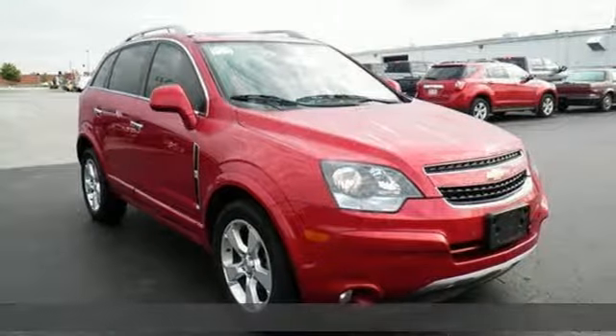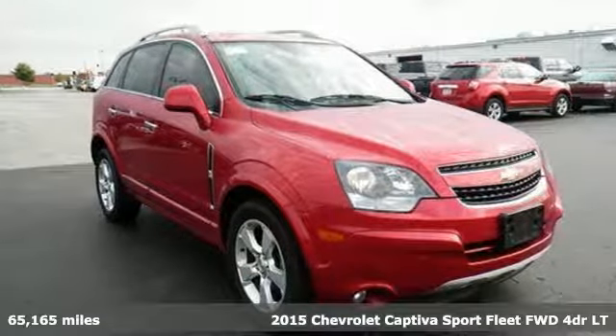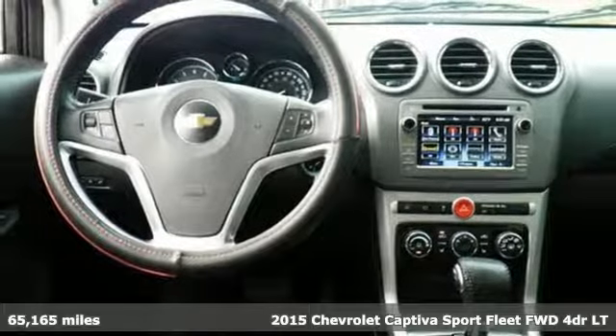It's a 2015 Chevrolet Captiva Sport Fleet. Chevrolet, 100 years of icons.